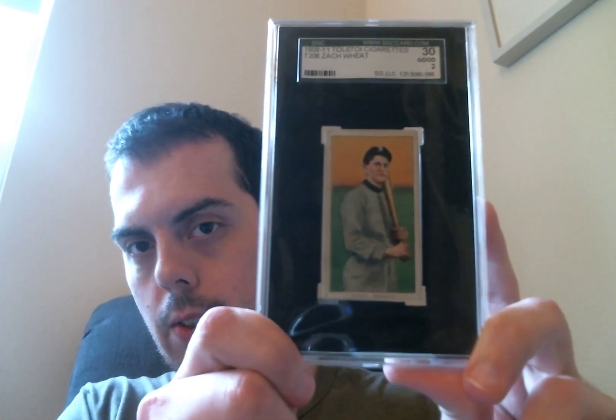REA auction ended Sunday, just got these cards in yesterday. Had some USPS problems with the package signature delivery, but anyway — first up, I won this T206 Zach Wheat Tolstoy back. Very cool card for me.